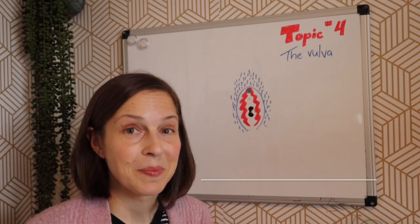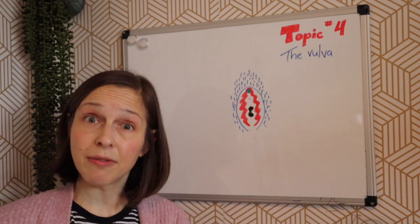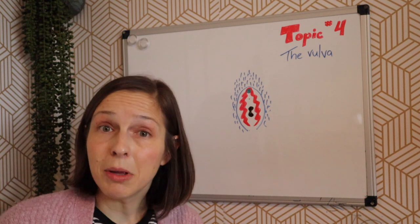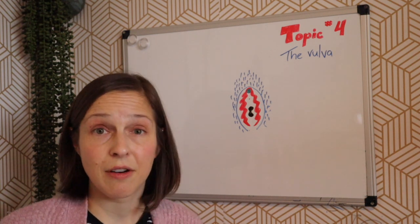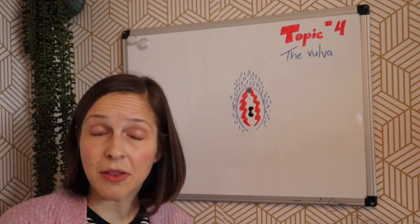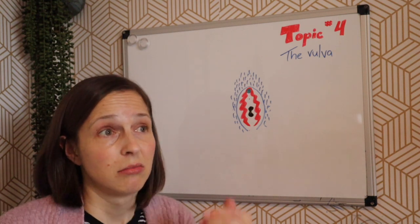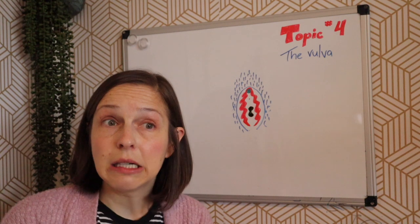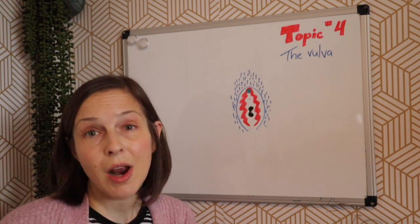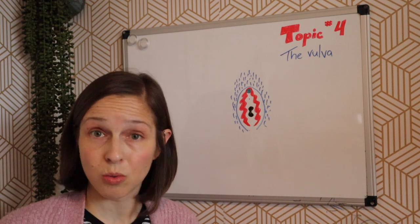Lastly, lymph nodes. Lymph nodes run throughout our bodies as well as through our private areas. Sometimes we can feel them as little balls or chains of balls underneath the skin. They usually get a little bigger in response to infection or allergies. In the private area, it's usually a sign they're fighting off some sort of pathogen — a bacteria, virus, or parasite. That's okay as long as they are not tender, you can move them around, and they aren't getting bigger or redder. Lymph nodes can be totally normal down there.